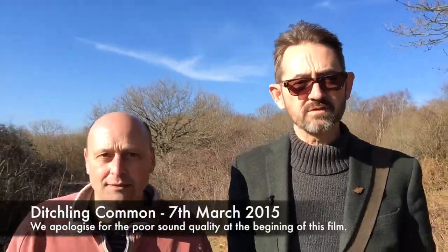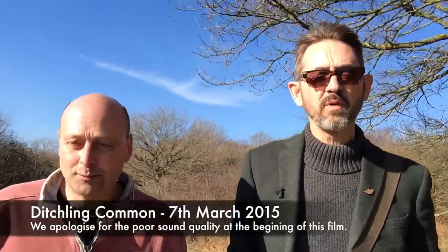Welcome to Butterflies of the Biosphere. I'm Dr. Dan Danahar, and today I've got with me Richard Roebuck, the species champion for the Sussex branch of Butterfly Conservation.